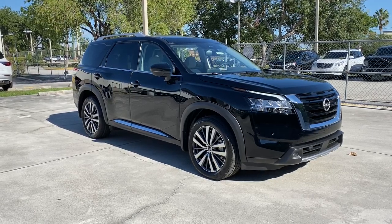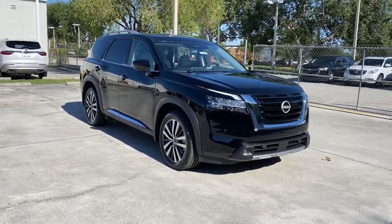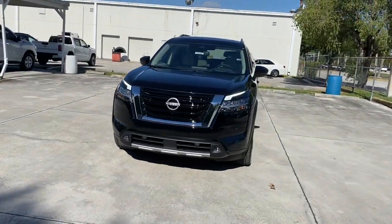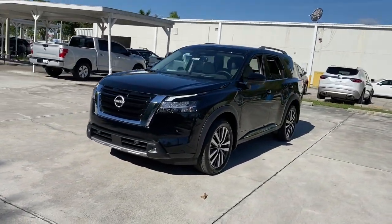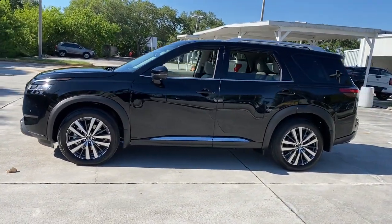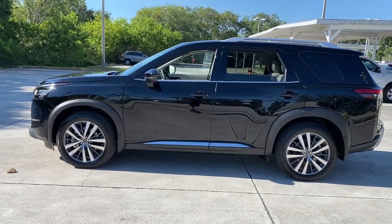This could be the car for you — the 2022 Nissan Pathfinder. Rise to the challenge in style in this handsome three-row SUV, which offers standard driver assist safety features, impressive towing ability, thoughtful family-focused amenities, and a smooth, quiet ride.